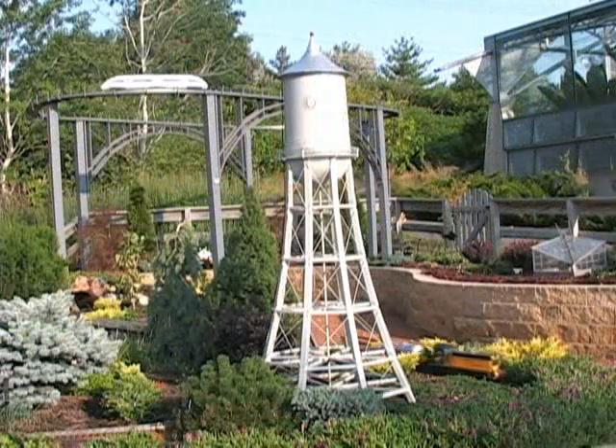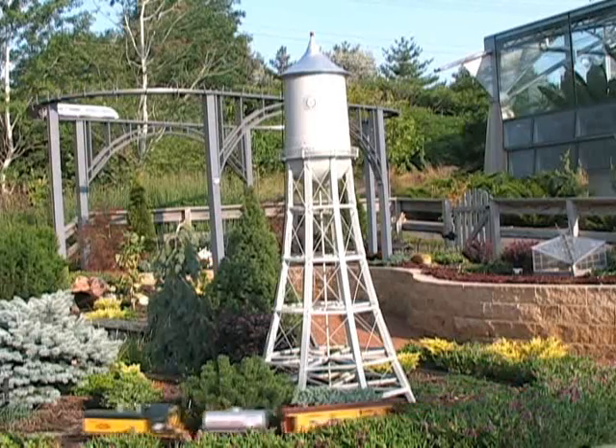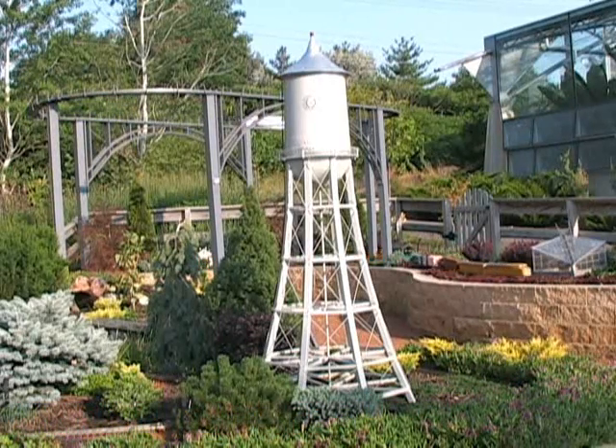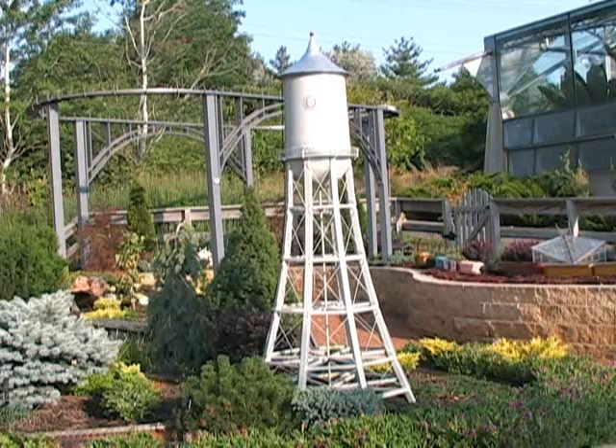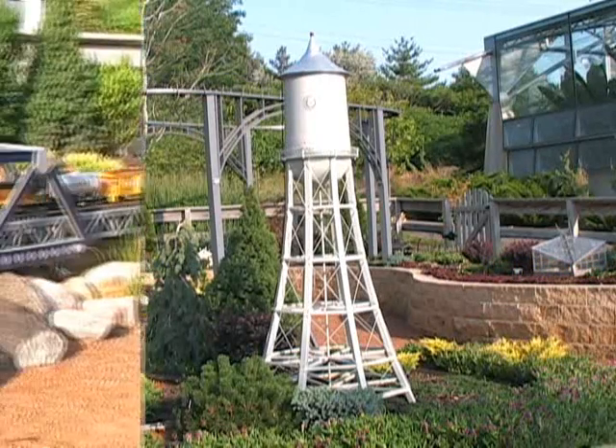This model is the Marston Water Tower, which was the first metal water tower west of the Mississippi. This was constructed and modeled by Carol Marty from Ames, Iowa, and in the garden stands about five feet tall.